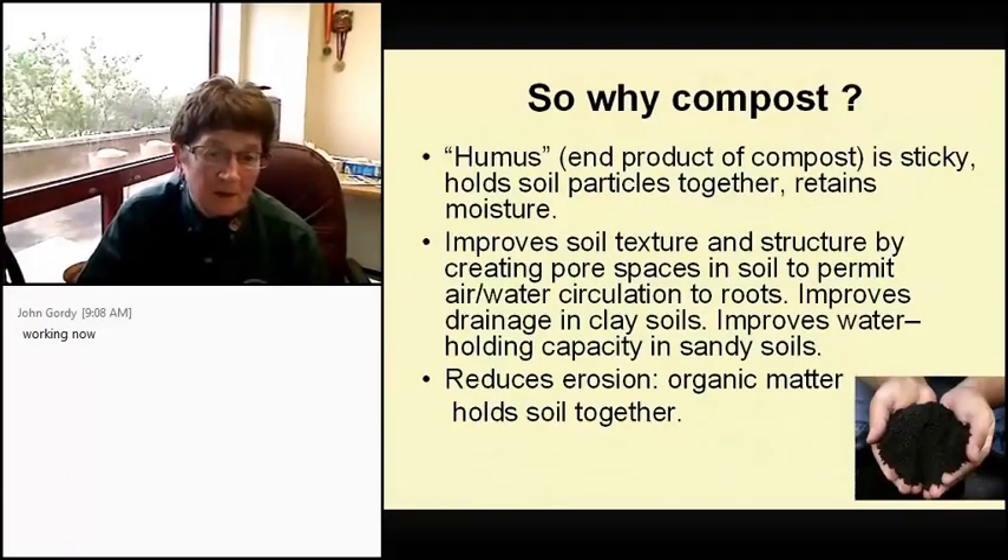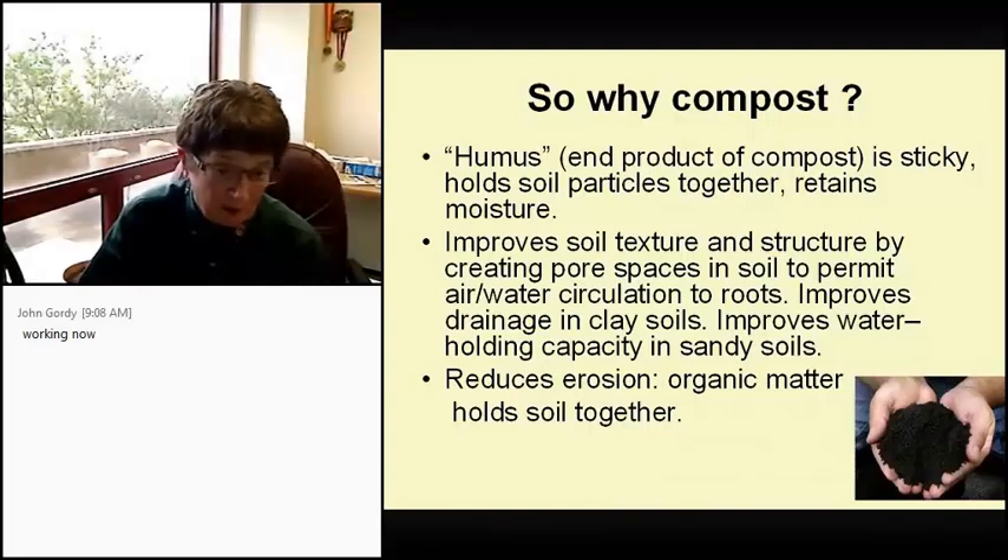So why do you compost? Humus, which is the end product, is sticky and holds soil particles together and retains moisture. It improves soil texture and structure by creating pore spaces in soil to permit air and water circulation to the roots. If you're stuck with clay soils like we are here in Brazos County, it improves drainage by creating little open spaces so nutrients and water can get through. And in sandy soils it improves the holding capacity.